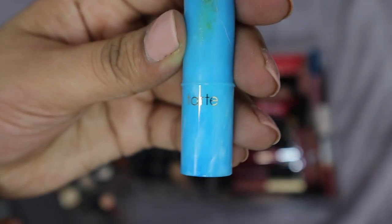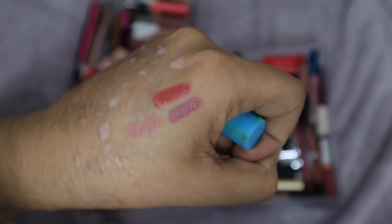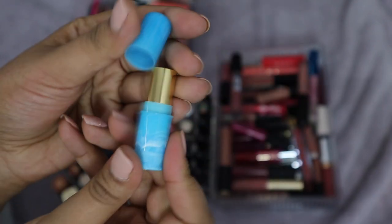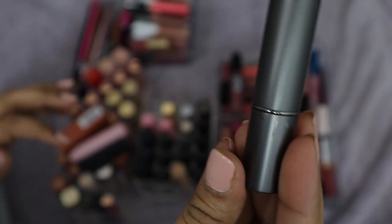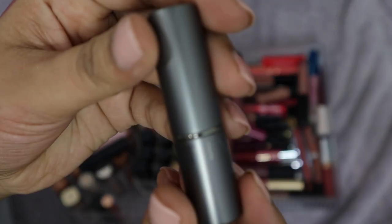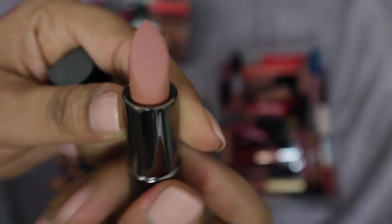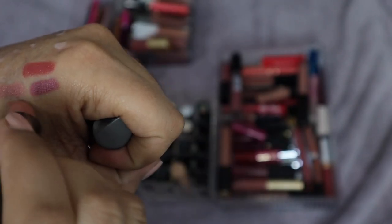This one from Tarte in the shade Beach Babe — I think I got this as a 100-point perk. I've used it a lot. It's a really really light nude; I've used it to lighten other shades. But I think I have something else that can do the same thing, and this is quite old, so I'm going to get rid of it. This one from Visanti Cosmetics in the shade High Time is like a super nude — it's very slanted, which is a bit odd. But I think this could replace the Tarte, so I'll keep the Visanti.